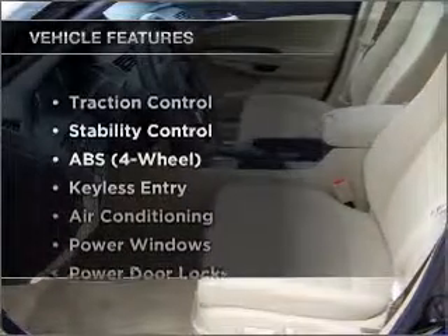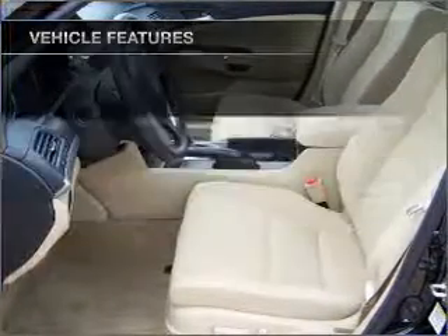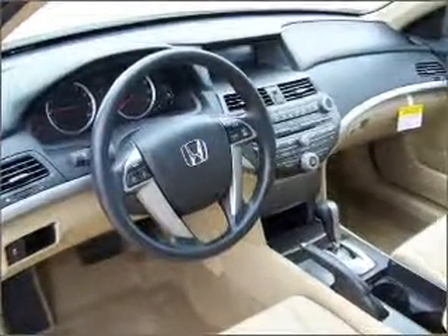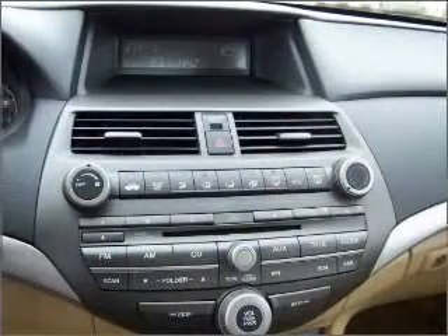With these notable features, you won't want to miss out on the opportunity to own this amazing vehicle. Air conditioning, power door locks, power windows, power steering, cruise control, and AM FM stereo. An adjustable tilt steering wheel. Call today to schedule a test drive.